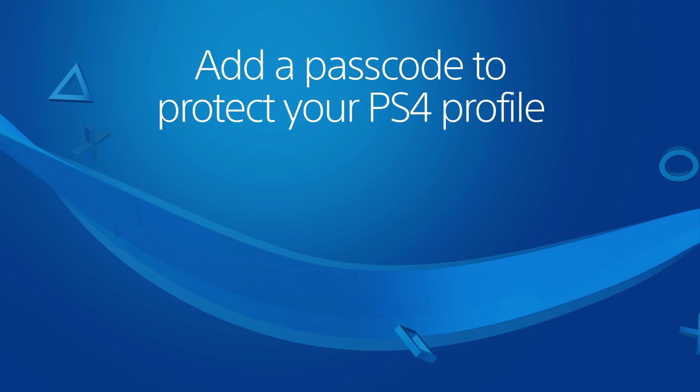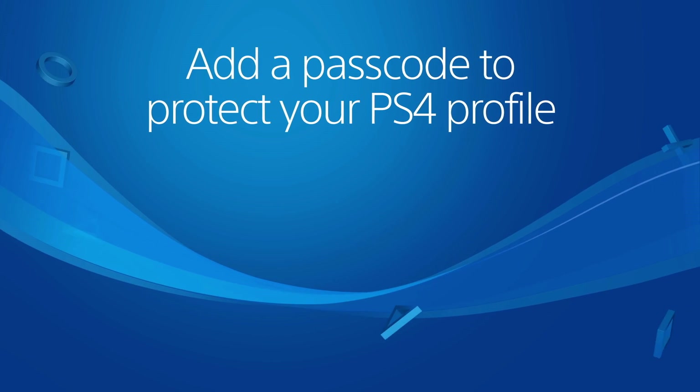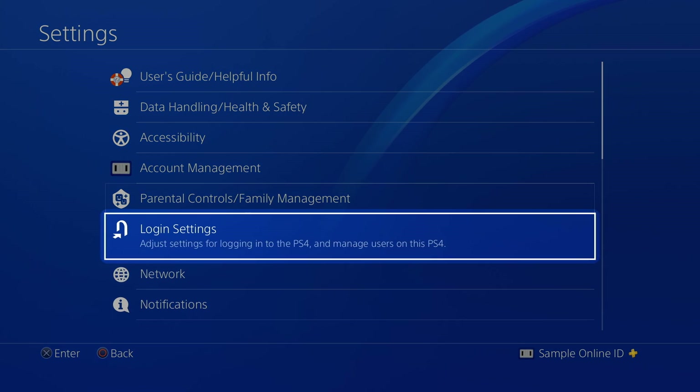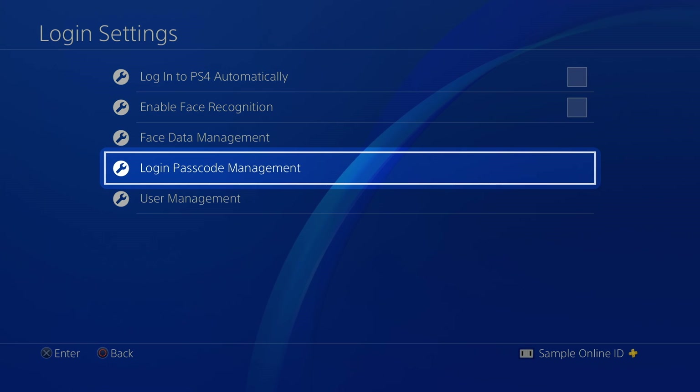On a shared PS4 system, you can add a passcode to prevent others from logging in to your user profile. Do this in Settings, Login Settings, and select Login Passcode Management.